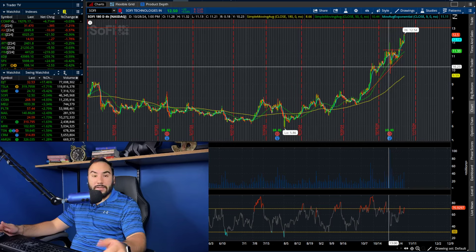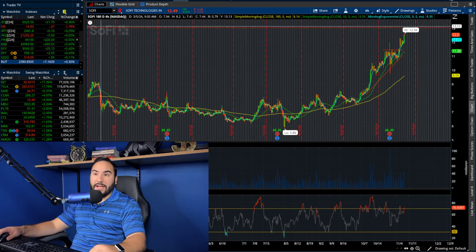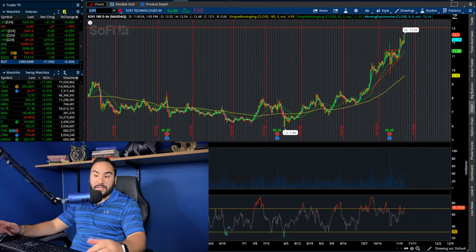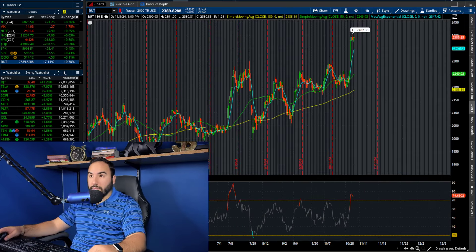I'm up a ton. I'm not selling, but I'm not buying more either — I'll be honest. I'm just holding on tight. And like I said, this is happening in the midst of a green day across the board.